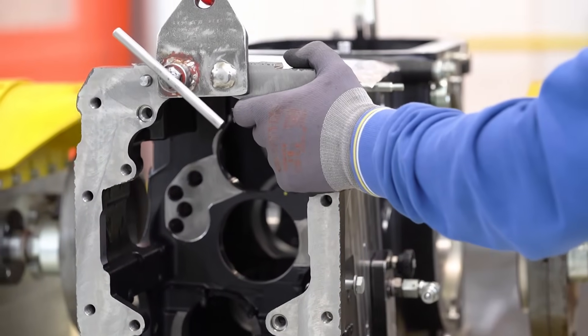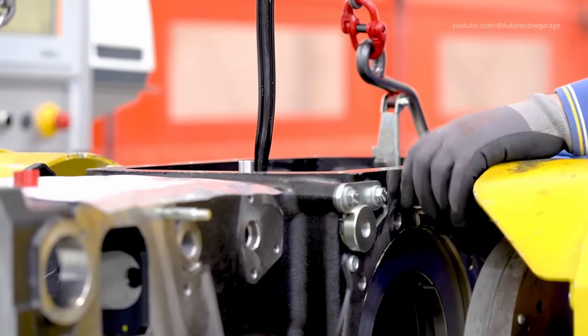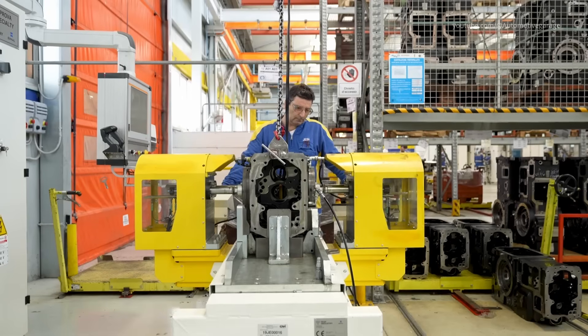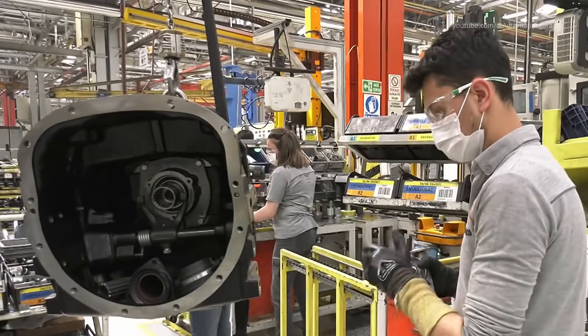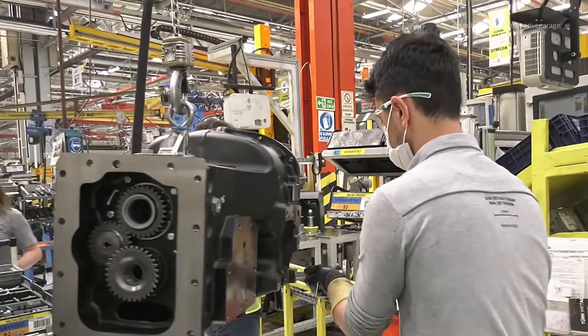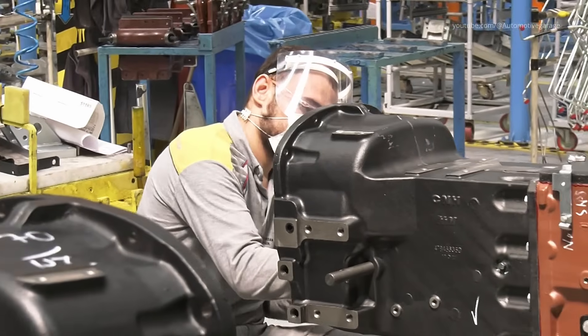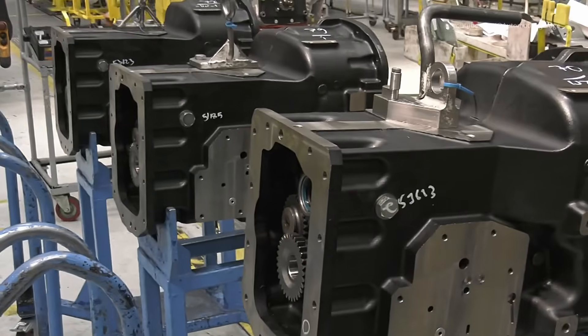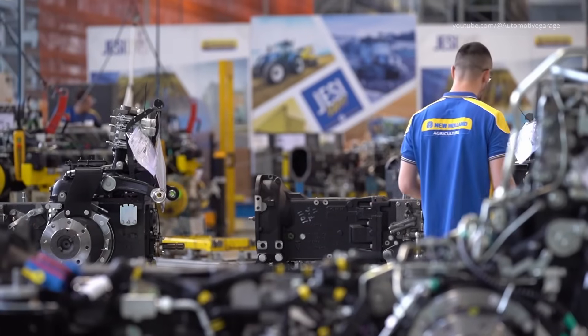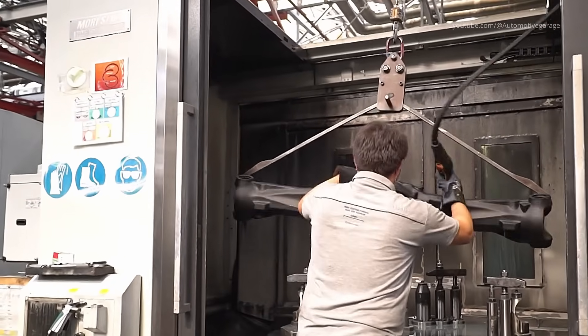The drivetrain, responsible for transmitting power from the engine to the wheels, is assembled next. This process involves integrating the transmission, differential, and driveshafts. At the Modena San Mateo plant, specialized teams focus on assembling drivetrains that offer efficiency and reliability, crucial for the demanding tasks tractors perform.